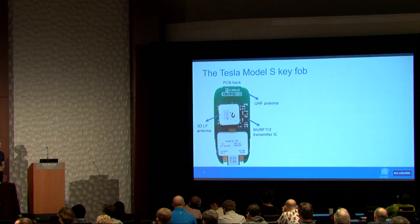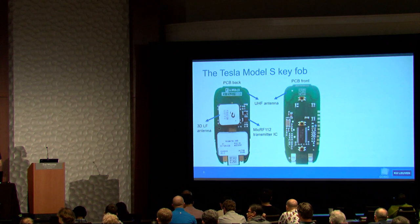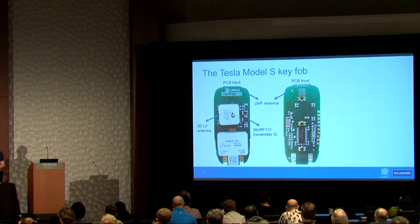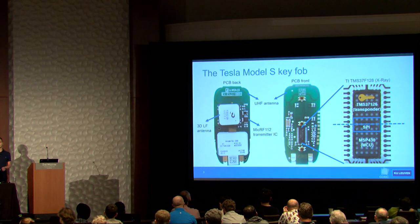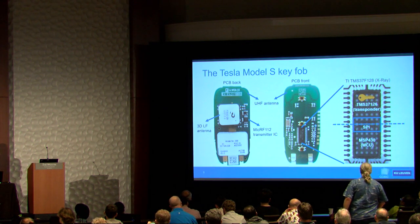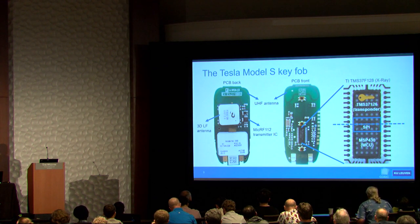If we take a Model S key fob and open it up, on the backside of the PCB there's a low-frequency antenna, a UHF antenna, and a transmitter chip. The front is more interesting — there's one black package, which is a Texas Instruments TMS37F128. An X-ray reveals two dies inside: a TMS37F126 transponder that performs all cryptographic operations and stores the cryptographic key.